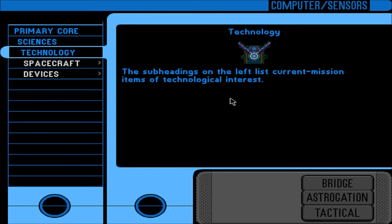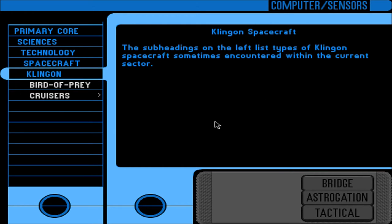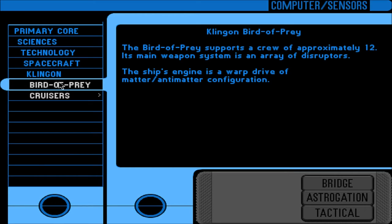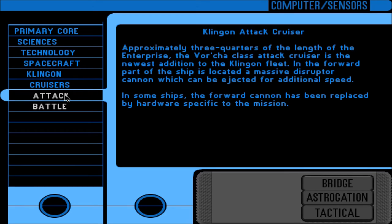Current mission items of technological interest - Spacecraft. Types of spacecraft commonly seen within the Kridnar navigation block. Klingon: types of Klingon spacecraft sometimes encountered within the current sector. Bird of Prey supports a crew of approximately 12; its main weapon system is an array of disruptors, and the ship's engine is a warp drive of antimatter configuration. Cruisers: Klingon attack cruiser, approximately three-quarters of the length of the Enterprise - the Vorcha class attack cruiser.